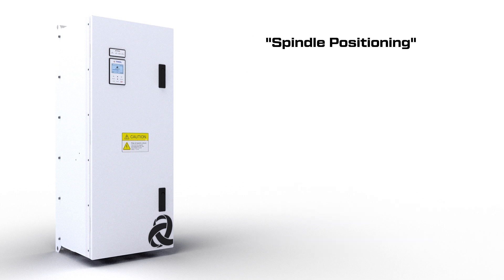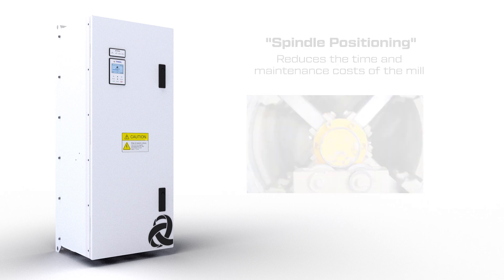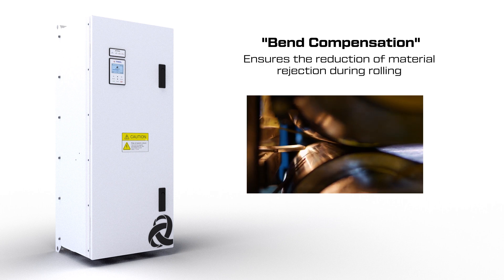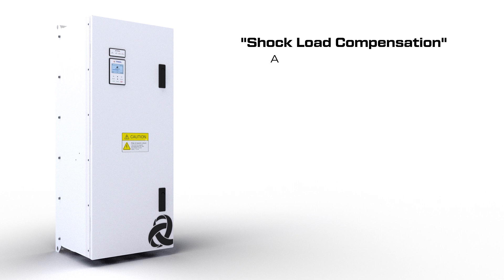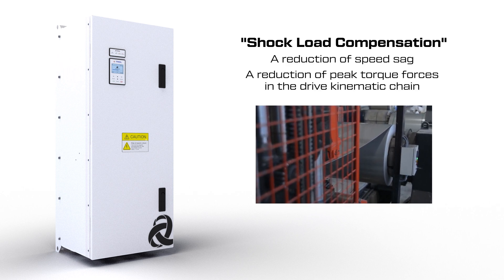The spindle positioning algorithm is used to set the spindle to the defined position for the roll override. Bend compensation is an algorithm that affects the permanent component of the speed error between the upper and lower roll at the capture moment. Adaptive shock compensation is a function for reducing speed sag at the moment of material gripping.